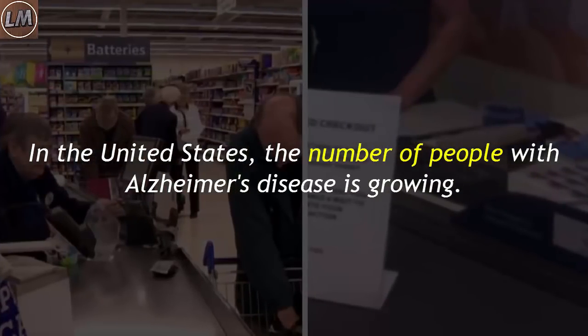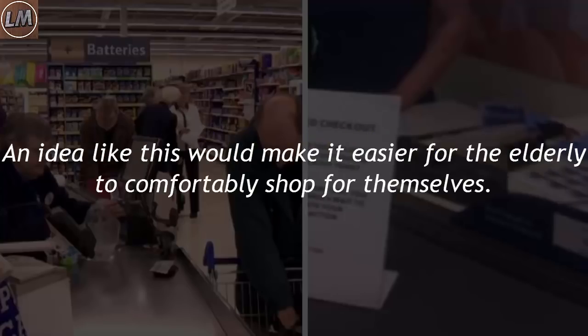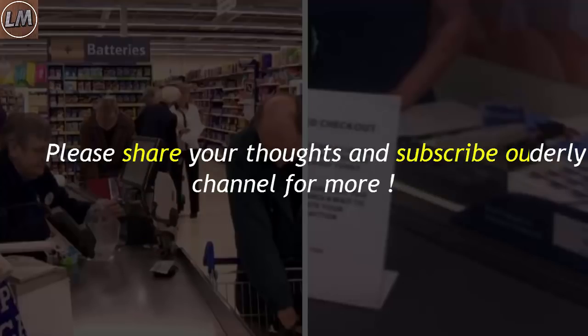In the United States, the number of people with Alzheimer's disease is growing. According to the Alzheimer's Association, currently more than 5 million Americans are coping with the disease. An idea like this would make it easier for the elderly to comfortably shop for themselves.